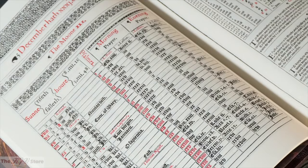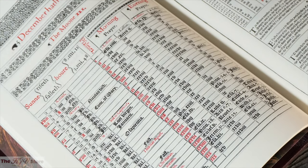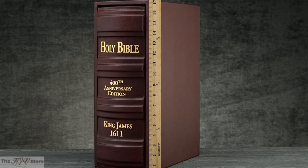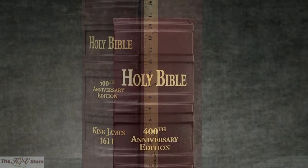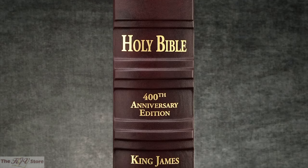Even the decorative red ink in the prefatory section has been faithfully reproduced for this edition, measuring the exact size of the original 1611 printing — an enormous 17½ inches tall by 12 inches wide by 6 inches thick with the slipcase. This is the finest reproduction of the 1611 ever undertaken.